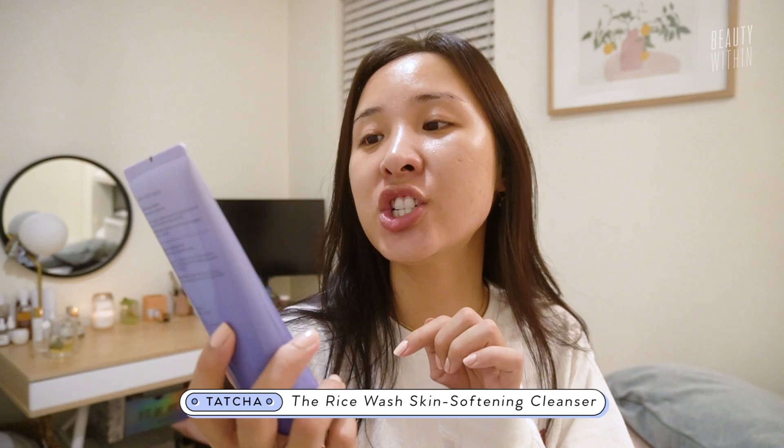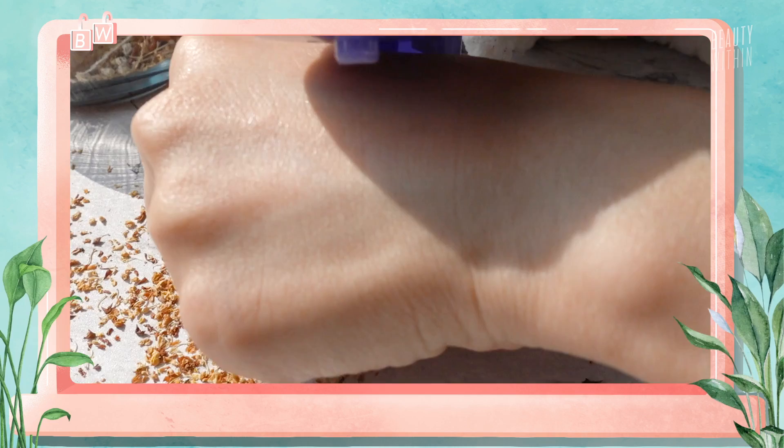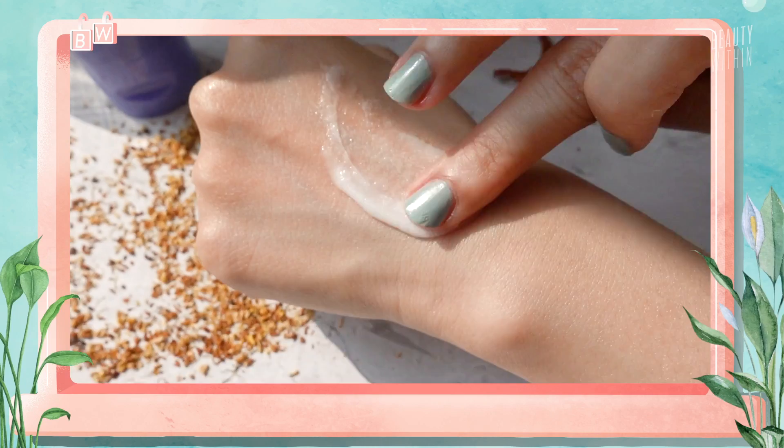I washed my face earlier with the Tatcha rice wash. Because it was so cold outside, I wanted to put a soft, plush, pillowy cloud on my face — and that is exactly what this rice wash is. It lathers to this beautiful thick foamy pillow. I'm kind of starting to break out a little bit, and in the shower today I saw that my chest and back are really starting to break out as well. That's a signal to me that my period is going to come — it's hormonal, because I always get it maybe one to two weeks before my period.